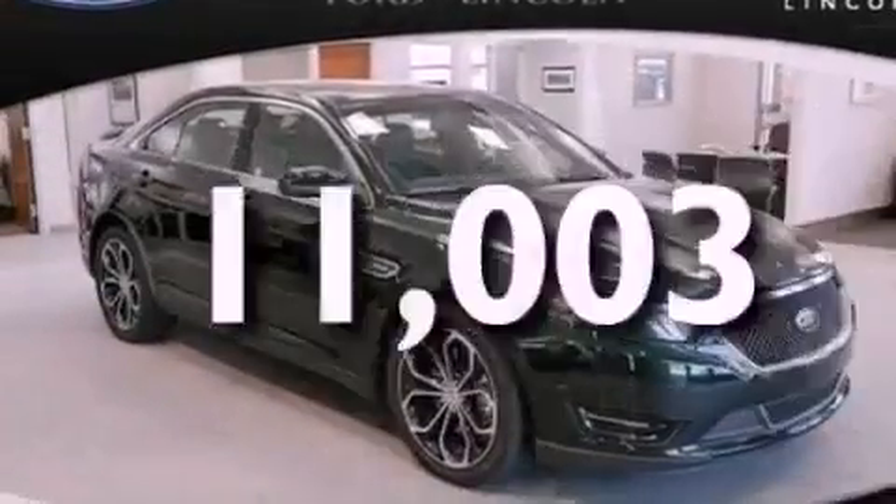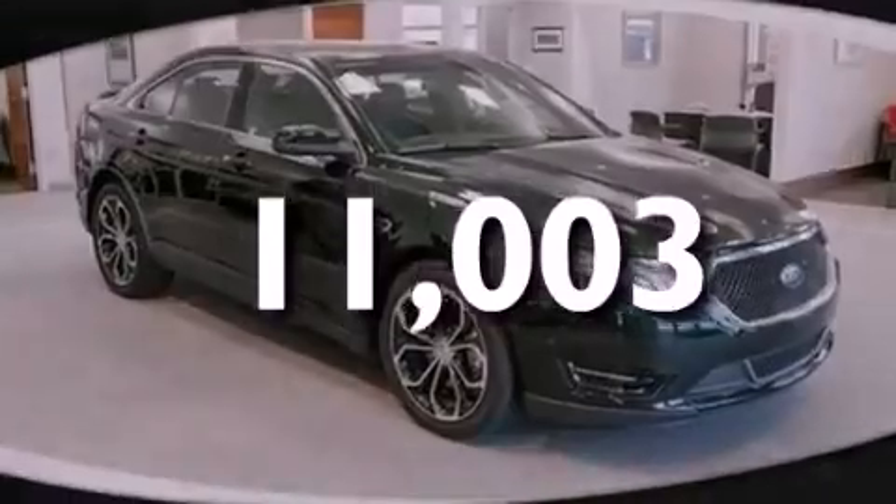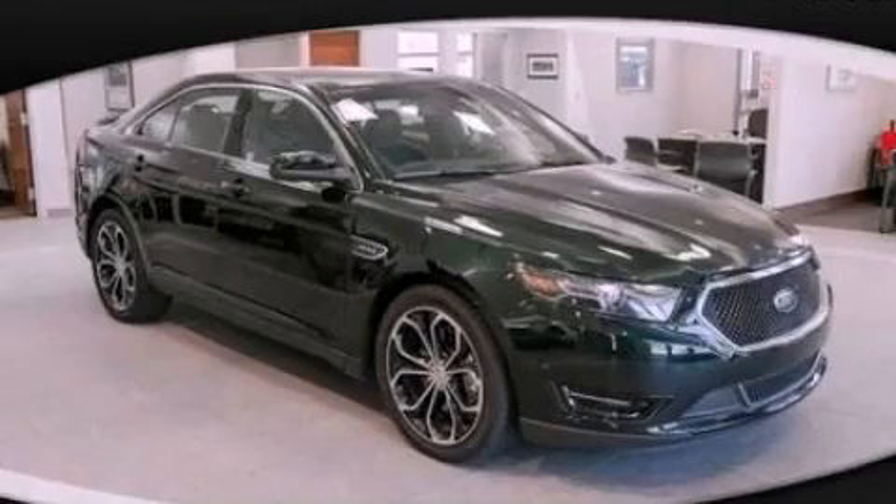And this vehicle has fewer than 12,000 miles on the odometer. This vehicle is sure to sell fast. Call and arrange your test drive today.